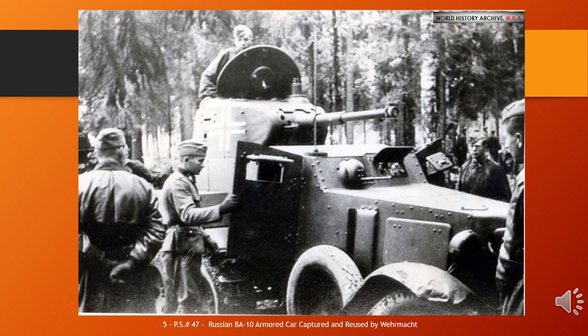The BA-10 was an armoured car developed in the Soviet Union in 1938 and produced through 1941. It was the most produced Soviet pre-1941 heavy armoured car — 3,311 were built in three versions: the BA-10, the BA-10M (improved version with new radio), and the BA-10 ZHD (equipped for dual railway/road use). The basic BA-10 design was developed from the BA-3 and BA-6 heavy armoured cars.